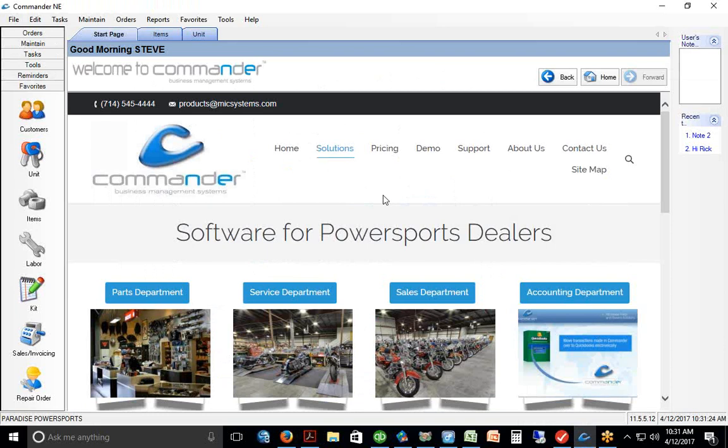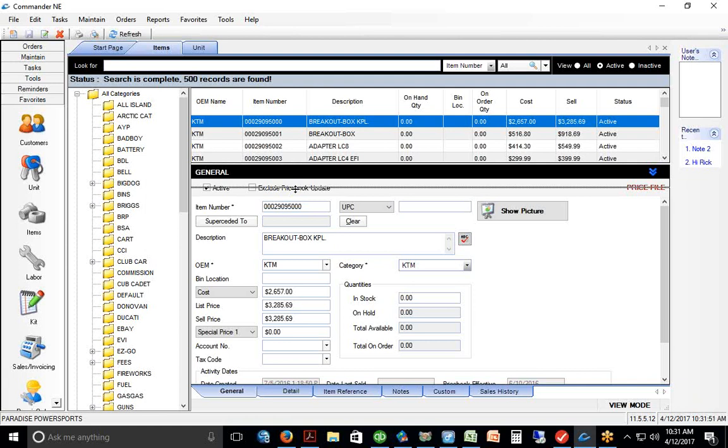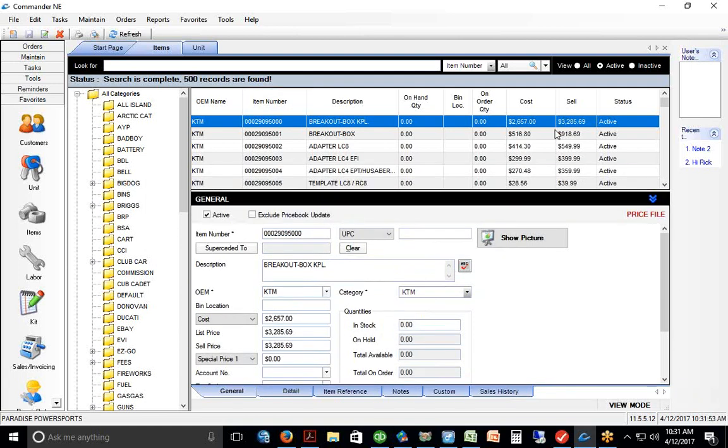Commander runs on a Windows platform. The database is a SQL database — currently SQL 2016 — and it will populate with these different price books. They're nicely formatted, similar to what you'd see on a Windows computer, combining a Microsoft Outlook folder design with an Excel spreadsheet kind of look.